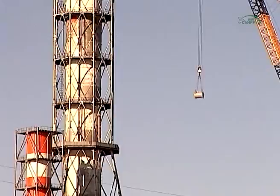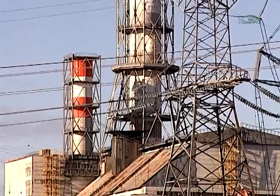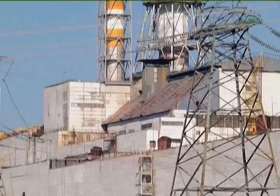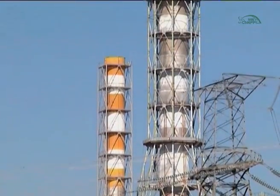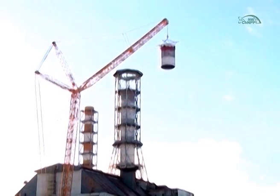Dismantling of the ventilation stack shared by units 3 and 4 was performed in parallel with the construction of the arch. A new ventilation stack of the Chernobyl NPP second generation was constructed prior to dismantling, with a view to ensure continued technical operations.